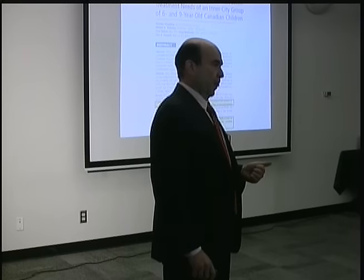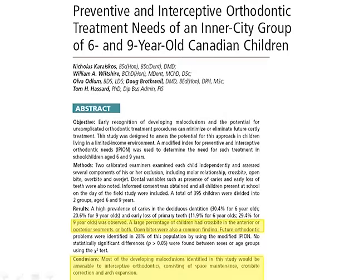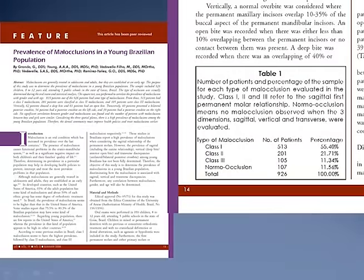When we are talking about malocclusions in children, sometimes it's underdiagnosed. It has to be something really relevant for us to see it. But if we start looking closer, we are going to see that many young children already have signs of malocclusions. This is a study in Canadian children showing that there are developing malocclusions that we can start managing at a very early age.